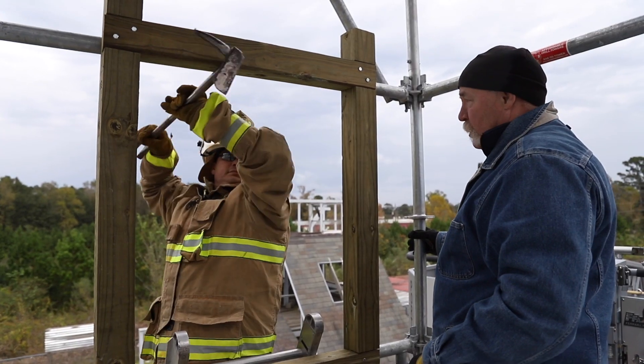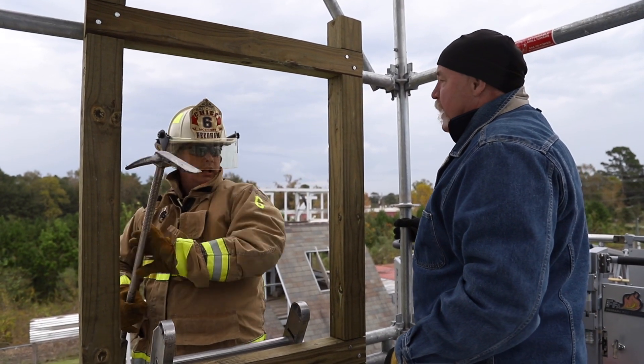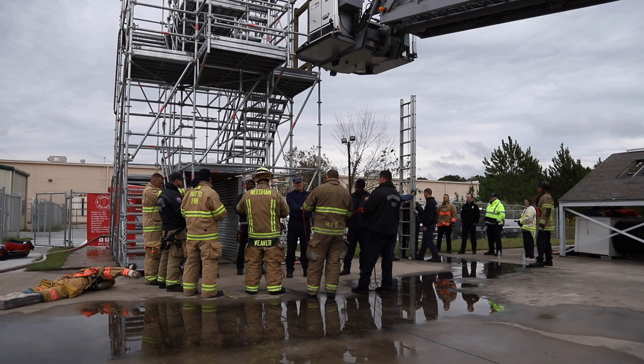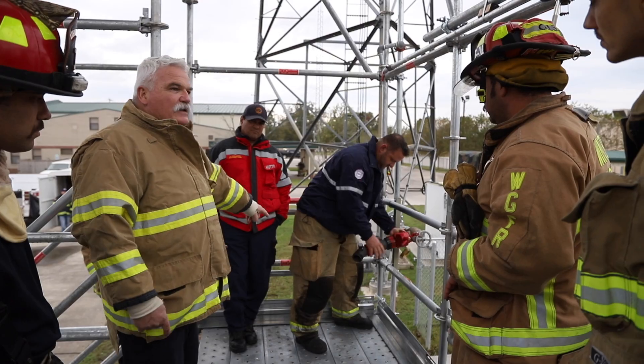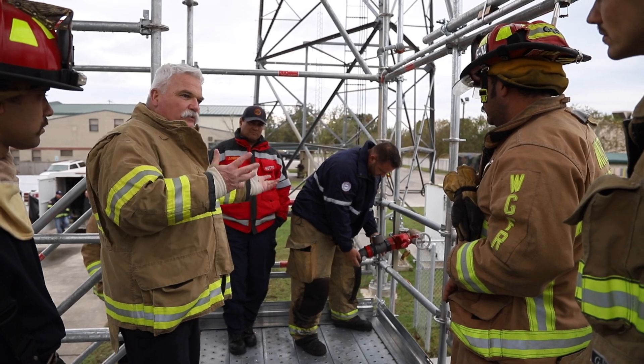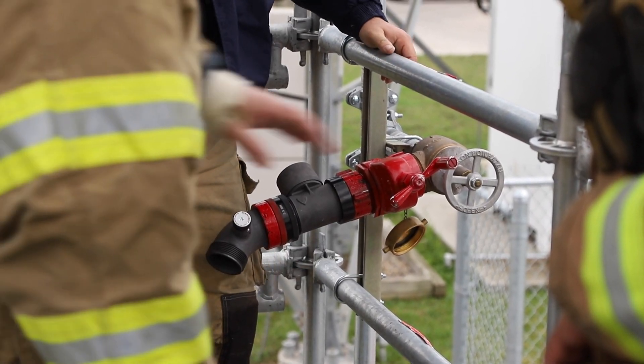Your imagination is your only limitation. I could see this being used for any type of department, any size — large, small, urban, suburban, rural. It can be used anywhere because it can be built anywhere. It's an amazing thing that allows you to do these things in the back of a firehouse. The drill here at the Affordable Drill Tower — we did a standpipe stretch, and it was great because the system can take actual standpipe pressures of up to 150 psi.